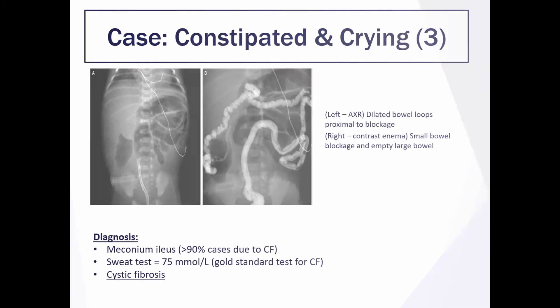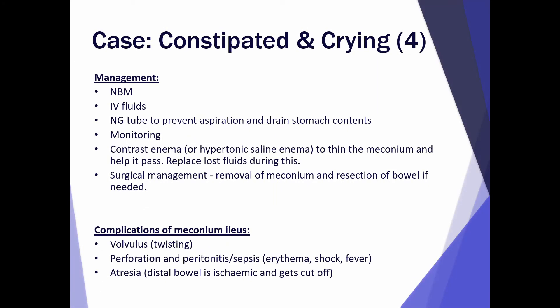How do you manage this case? Nil by mouth, IV fluids and an NG tube, monitor the baby, and then you can give a contrast or saline enema in order to help pass the meconium. If that doesn't work then you revert to surgical management which involves removal of the meconium and bowel resection if required. Complications if left untreated are volvulus, perforation and infection, or bowel atresia.